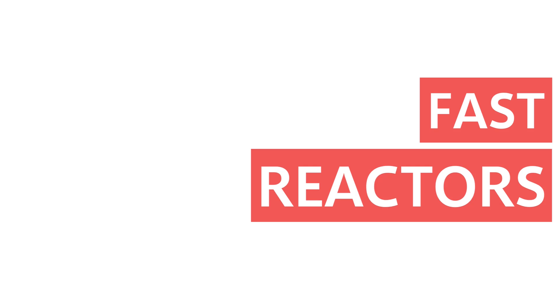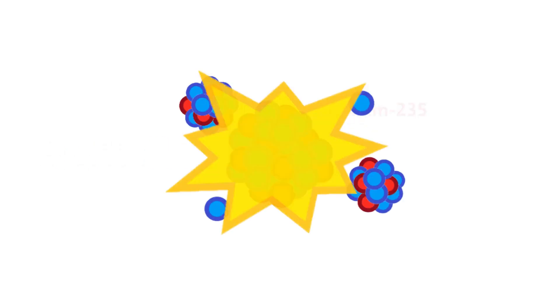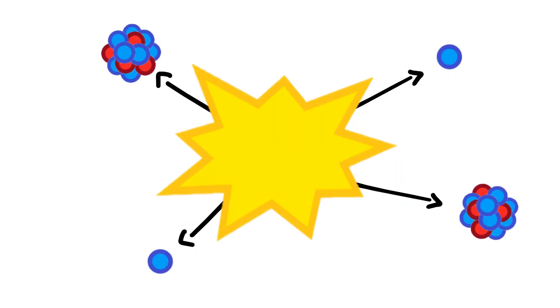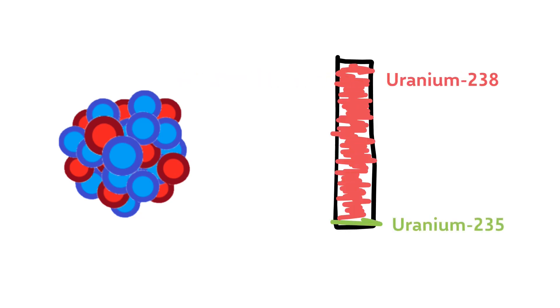It's the fact that these neutrons are fast that allows these new reactor designs to burn nuclear waste. In traditional reactors, those slow or thermal neutrons might be really good at splitting uranium-235, but they're not so good at doing anything to the heavier uranium-238 isotopes, which make up the vast majority of natural uranium. So when a traditional reactor has spent its fuel, it's only used a small portion of the uranium and a lot of waste is left over.